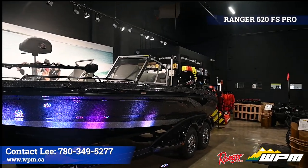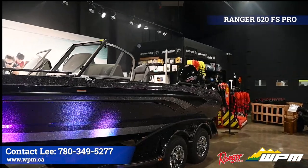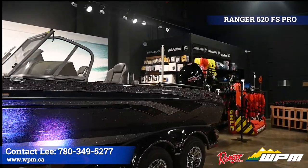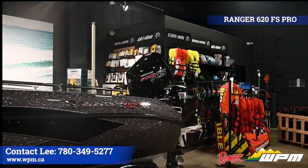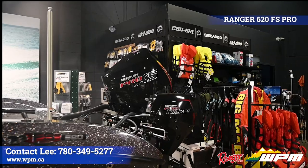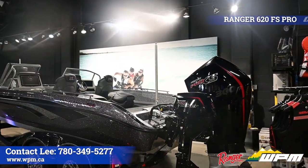The 2021 Ranger 620 FS Pro has a new plush comfort, intelligent design, and awe-inspiring performance. This boat is accompanied with a Mercury 300 Pro XS engine, Mercury 15 Pro kicker, and a custom tandem color matching trailer.